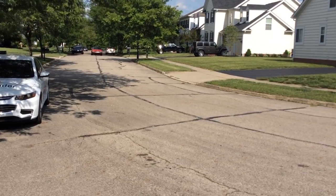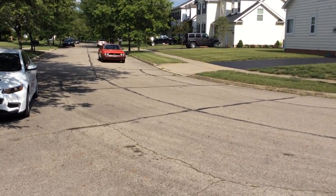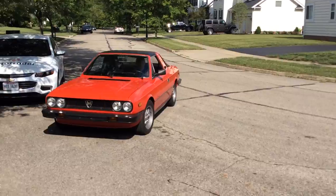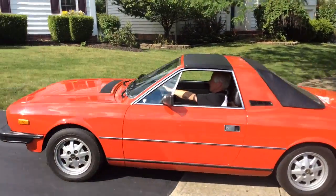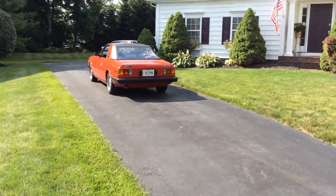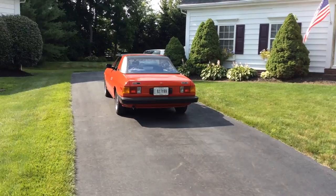Just stunning — won many awards, won every car show it's been in, including the Italian car show. Second place the first year before we did some cosmetics, and then the next year won first place against many other Lancias, including Scorpion Zagatos and a coupe. Thank you for looking.